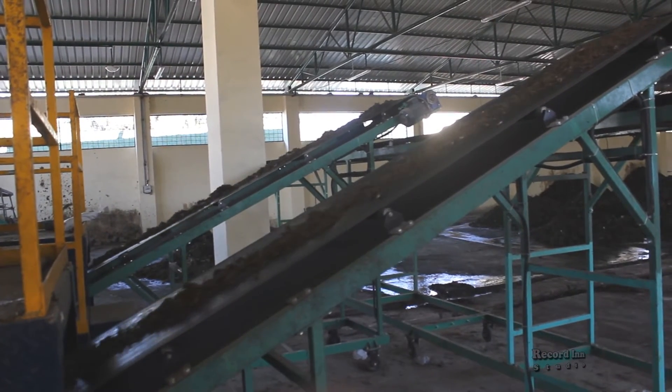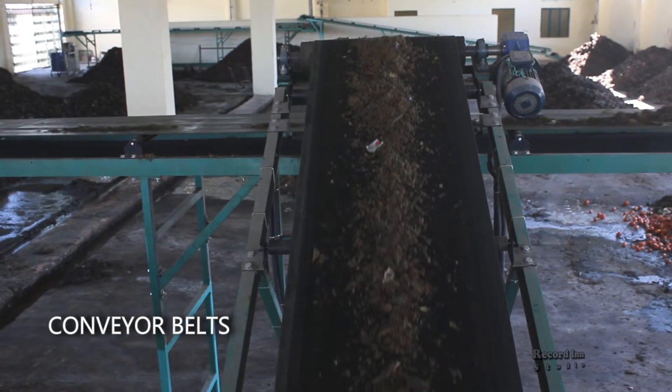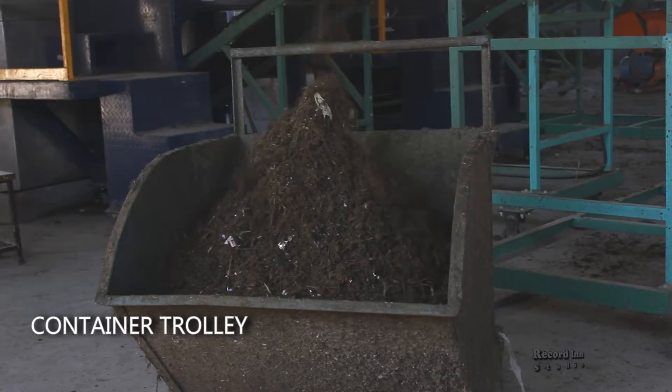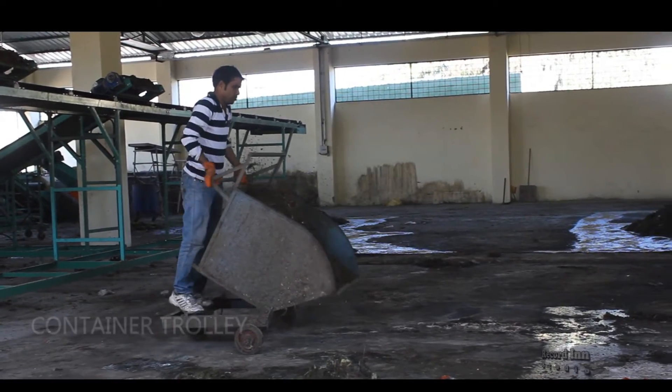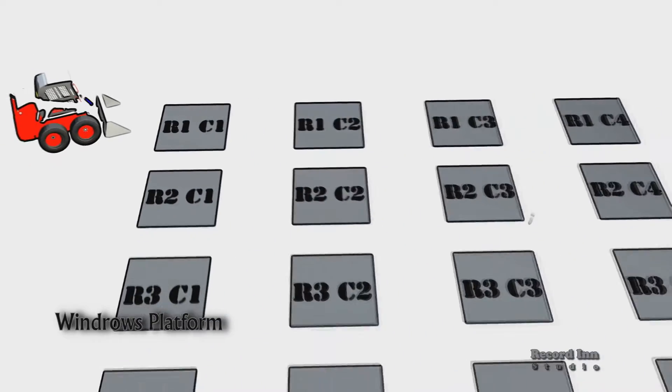All this raw compost gets ejected from the Organic Waste Converter and is carried by one conveyor belt to another adjacent conveyor belt. The compost is then collected in a container trolley and unloaded onto the windrow platform, which is designed in 4 rows and 5 columns.